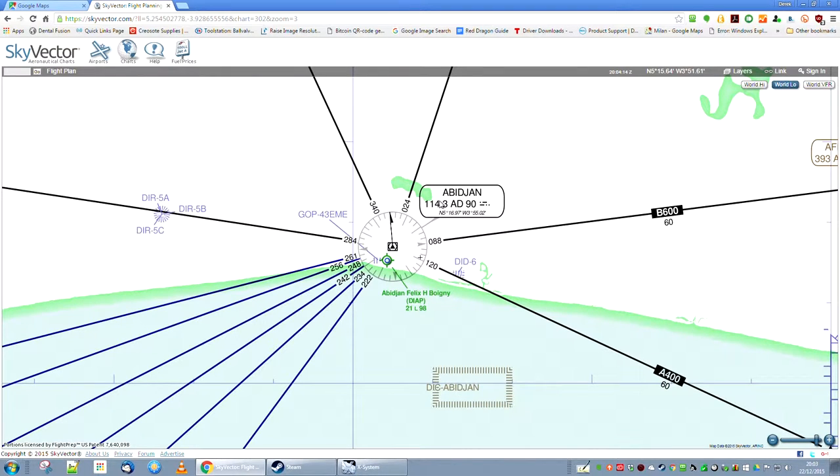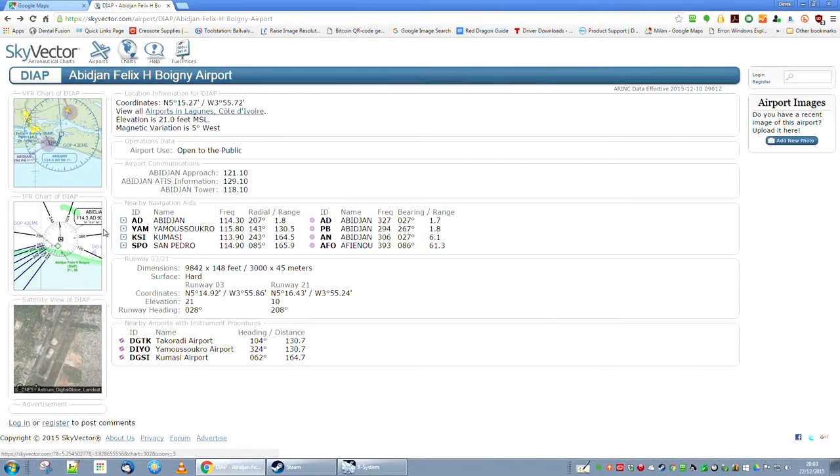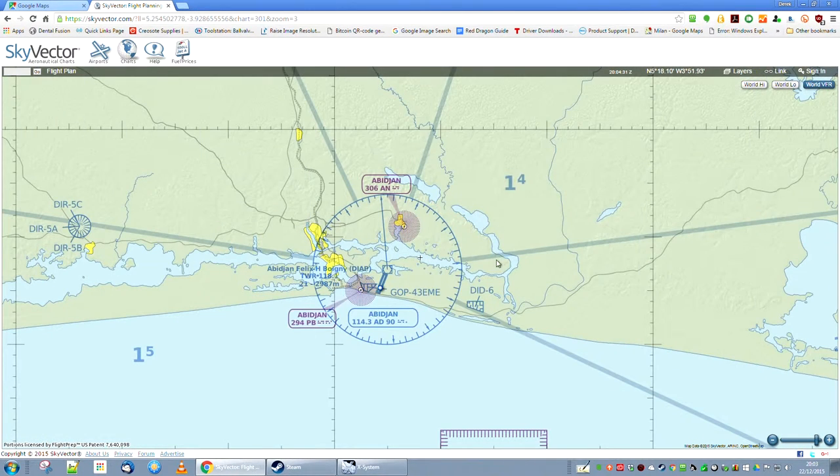We can see it's got a VHF omnidirectional rangefinder VOR pretty close. Looking at the VFR chart, here's the VOR at 114.3. The NDB is here at 306. If we come in from the north we're going to come in down runway 21, heading for this non-directional beacon NDB at 306 and fly over the top of it. We could also fly down the VOR - so we might try both and I'll show you the two ways to line up.